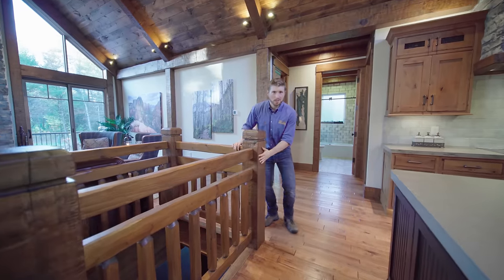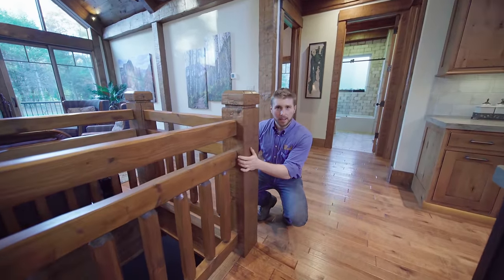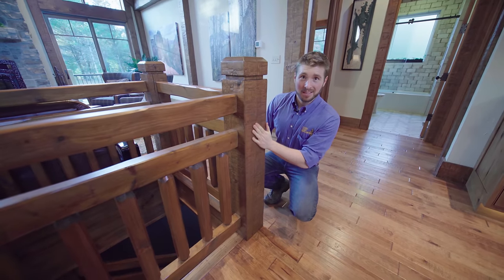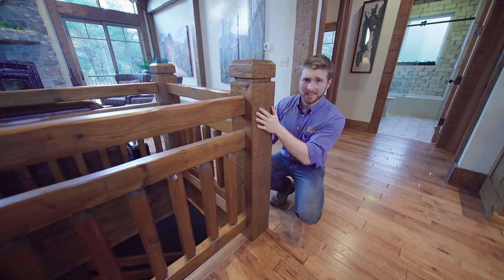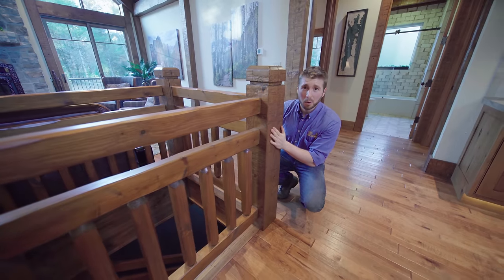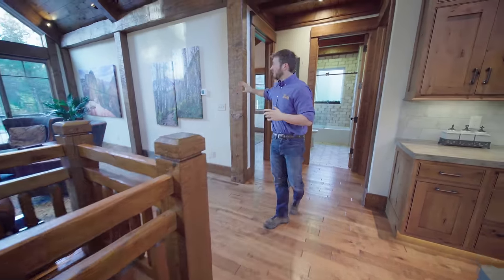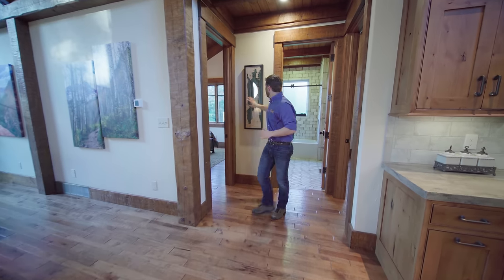This hewn finish that I used throughout the whole home looks really rough and rugged — more of a reclaimed nature. What I like about it is that it's actually smooth. By the time it gets sanded down and the sealer goes on, it's so smooth that not even a microfiber towel would get caught on it. And it's like that throughout the whole home, whether you're looking at these timbers or even the trim here.